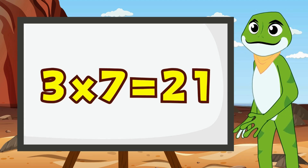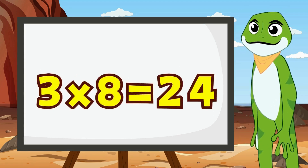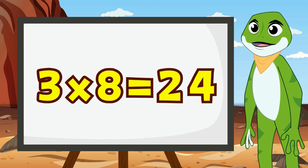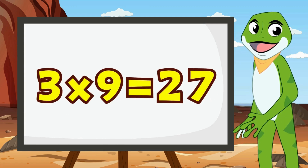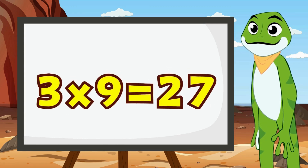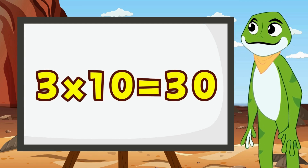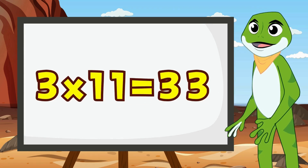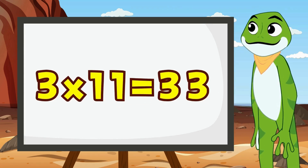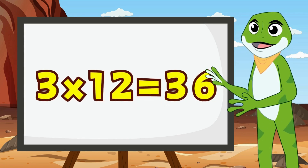3 times 8 is 24. 3 times 9 is 27. 3 times 10 is 30. 3 times 11 is 33. 3 times 12 is 36.